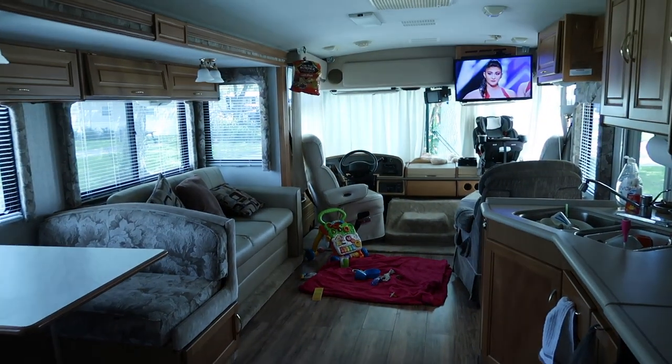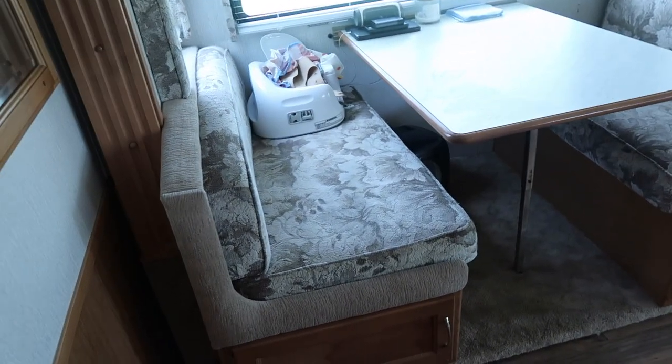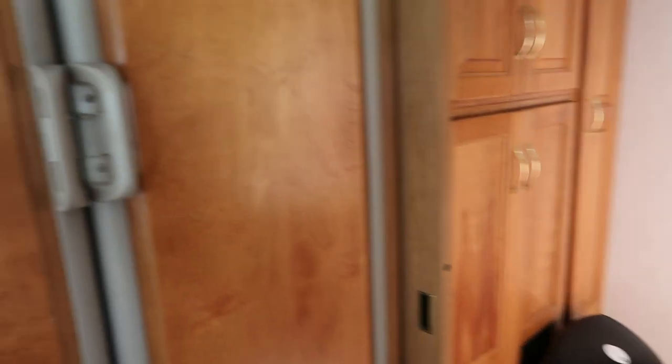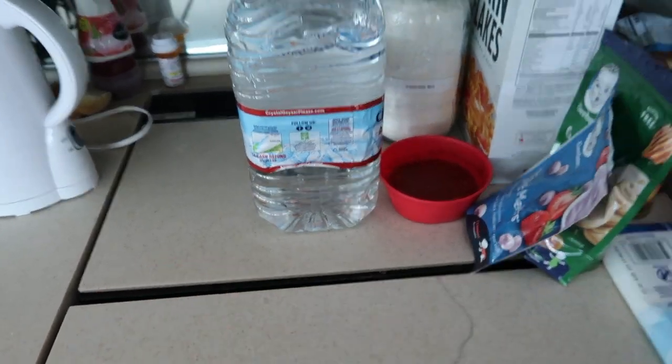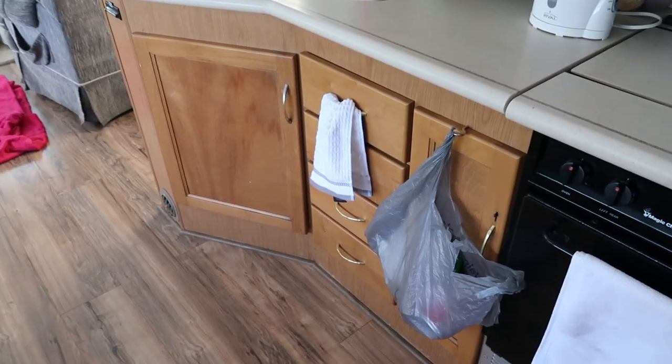As you come out of the bedroom and bathroom area, this is the main RV living space. On the right-hand side is the kitchen, and right next to the washing machine you have the fridge and a freezer. You also have a full oven and a gas stovetop and a microwave. You literally could live in this thing — it's like a small apartment. It is amazing.